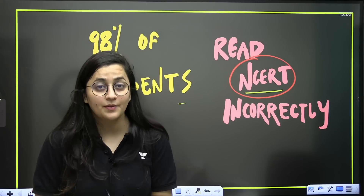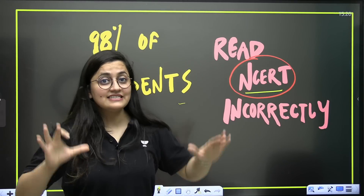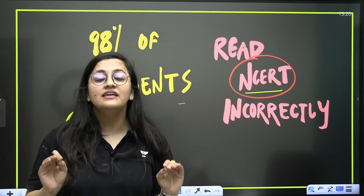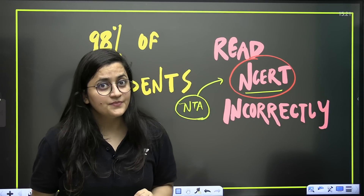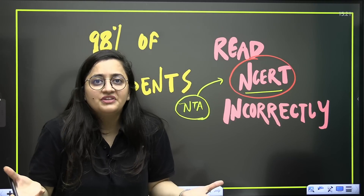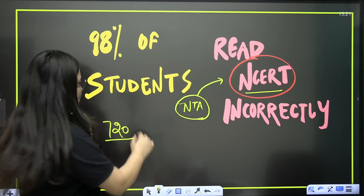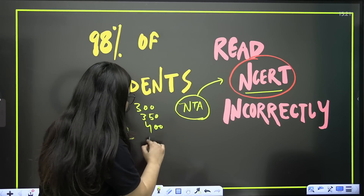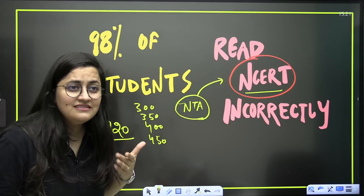Hi everyone, welcome to Academy Need English. I'm your biology educator Ambeka Sharma, and today we are going to talk about the correct way to read the NCERT. Yes, 98% of students don't even know how to read the NCERT properly and they are reading it incorrectly. Students ask for guidelines from the NTA — your paper will come from NCERT — but still, if you look around or ask your seniors, you know that students are scoring 300, 350, or even 250 marks out of 720.